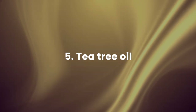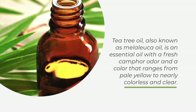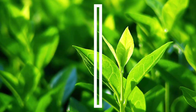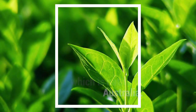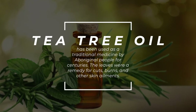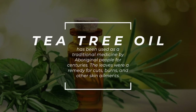5. Tea tree oil — tea tree oil, also known as melaleuca oil, is an essential oil with a fresh camphor odor and a color ranging from pale yellow to nearly colorless and clear. Manufacturers produce it by steam distillation of the leaves of the tea tree, which is native to Australia. Tea tree oil has been used as a traditional medicine by Aboriginal people for centuries. The leaves were a remedy for cuts, burns, and other skin ailments.